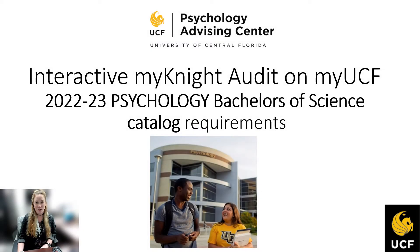Hello, my name is Erin Granger. I'm an academic advisor for psychology students here at UCF.